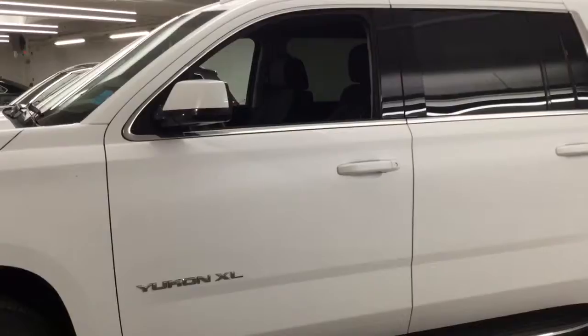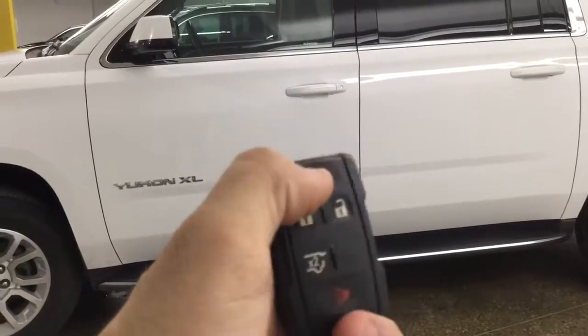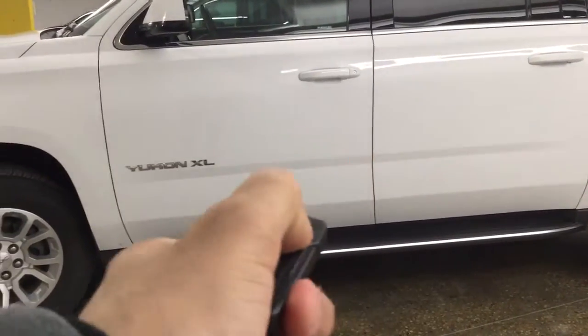Let me grab the key so we can take a look inside. We have the key here — we have the remote start, lock, unlock, and the panic button. Let's go ahead and unlock the car.